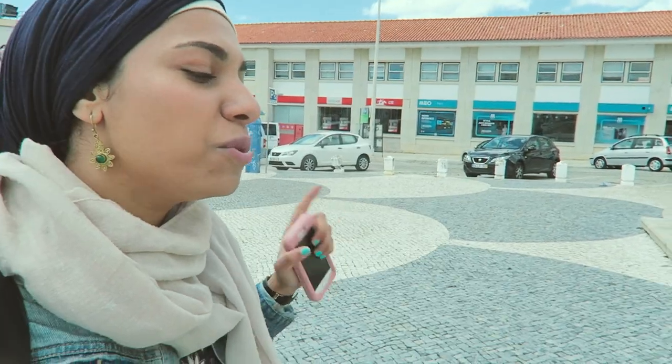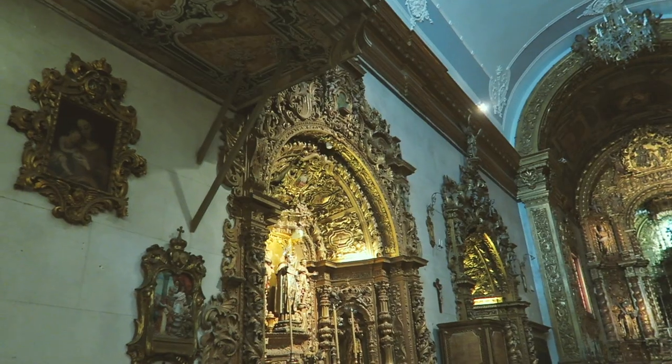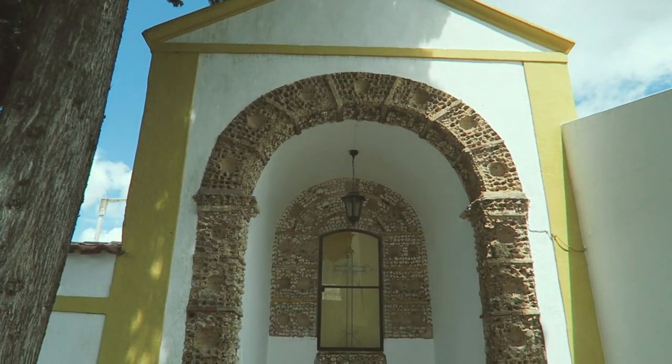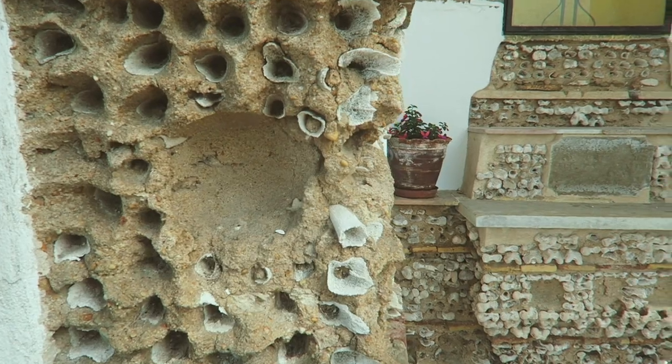I'm going now to the bone church. You can see here that some of the skulls have actually disappeared and some of the bones have broken. The walkthrough was quite fun — I learned so much, and as you saw, I entered into the bone chapel.